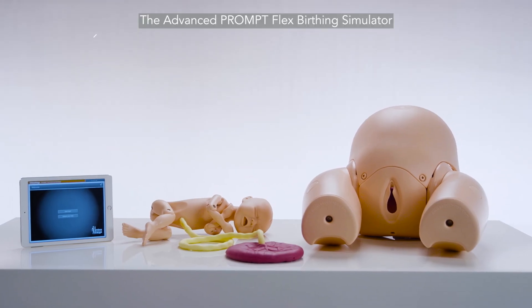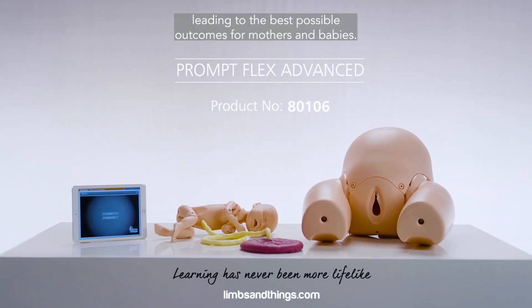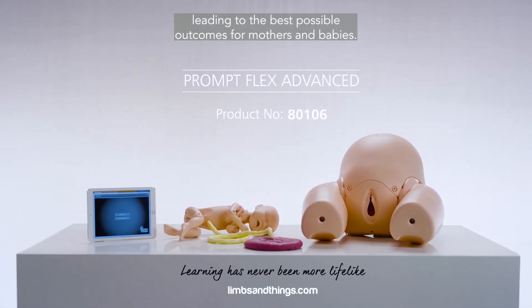The Advanced PromptFlex Birthing Simulator offers a complete training solution for healthcare professionals, leading to the best possible outcomes for mothers and babies.